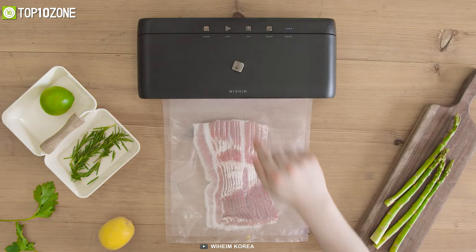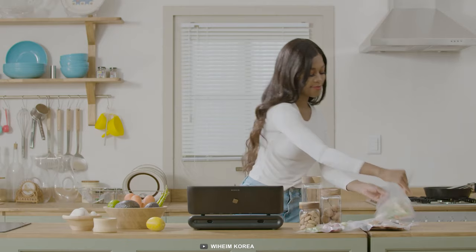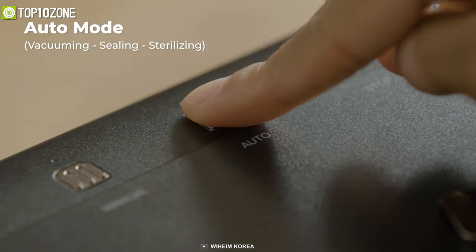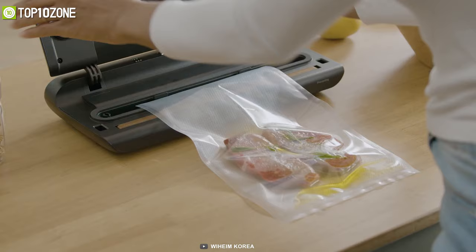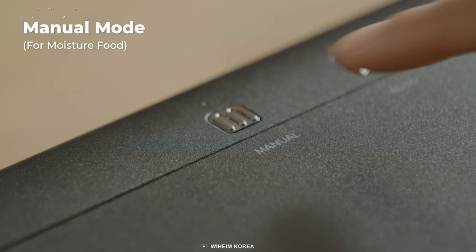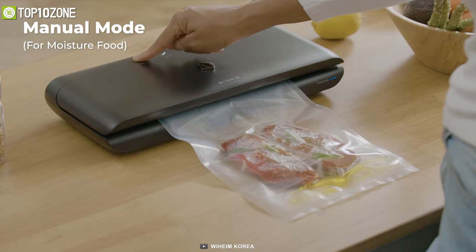A silicone plate has been placed along the heating wire to prevent heat damage, so the Seal Vac can be used repeatedly without the risk of overheating. Using it is super intuitive — simply press the auto button once to start and finish vacuum sealing. For liquid-rich foods, use the manual button to control the degree of vacuum sealing, allowing you to preserve foods for days to come.